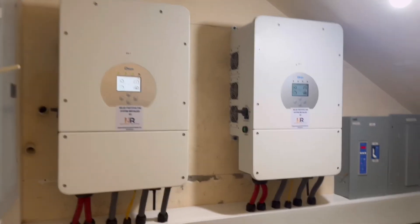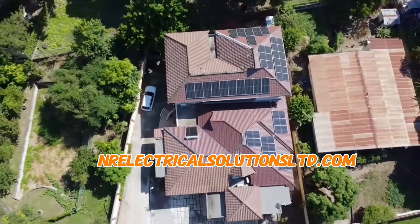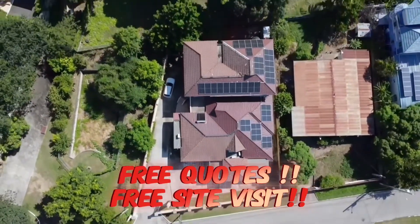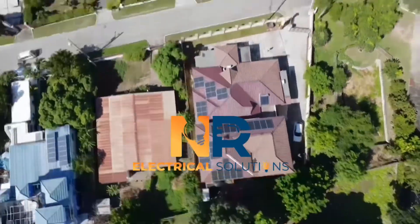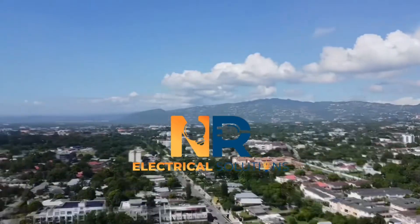You can reach out to us at any phone number shown on your screen, or visit our website at nrelectricalsolutionsltd.com. You can also request a quote on our website. Remember, NR Electrical Solutions is the right choice — if you want to go solar, choose NR.